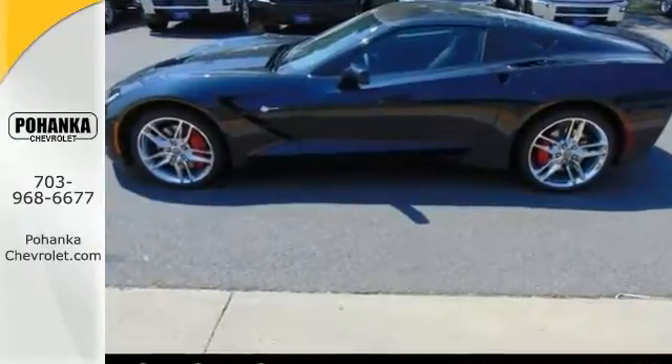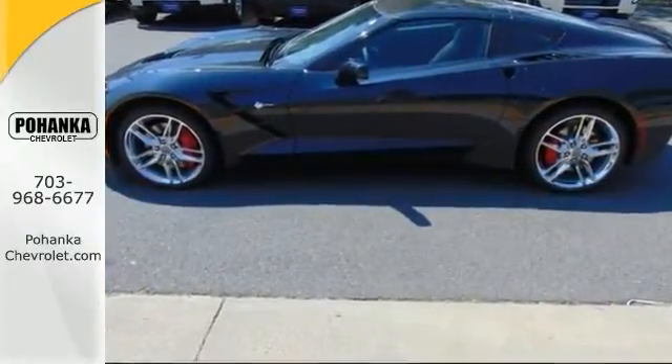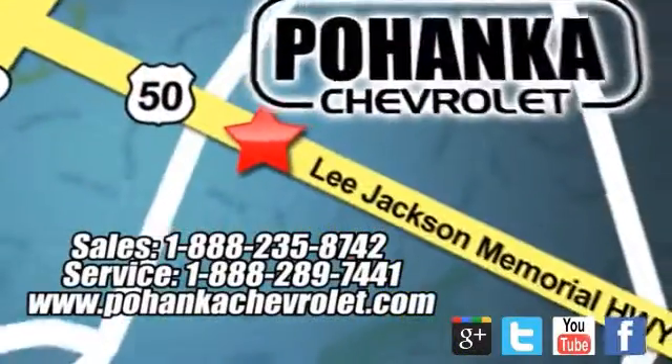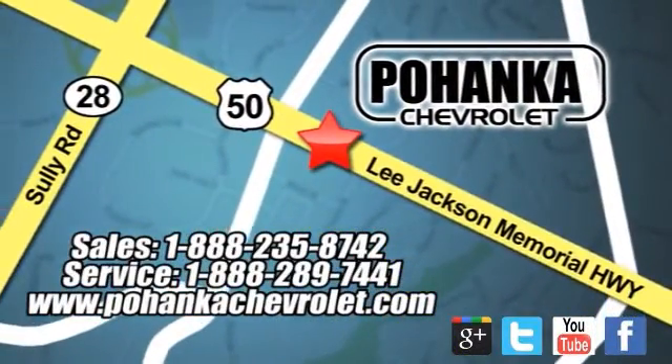Come on out and see it for yourself today. Bohenga Chevrolet is a great place to buy a car. We're conveniently located at 13915 Lee Jackson Memorial Highway, Route 50 in Chantilly.